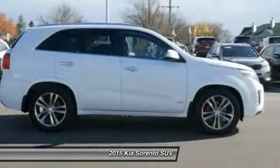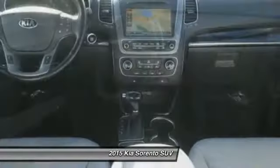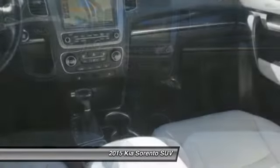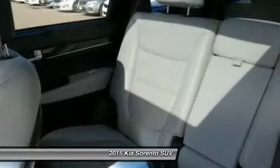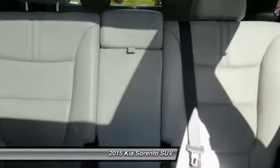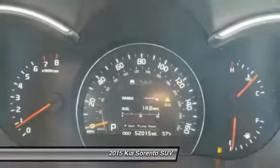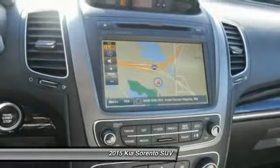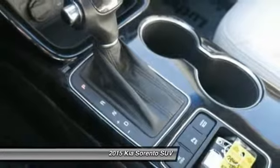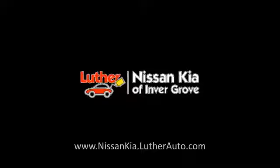This isn't just a vehicle, it's an experience. So stop in for a test drive today. We'll see you in the next video.